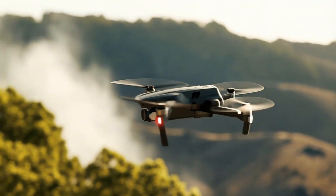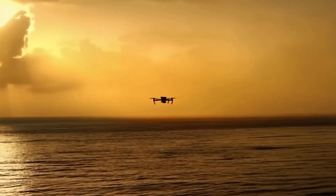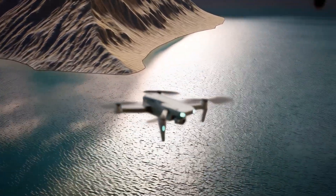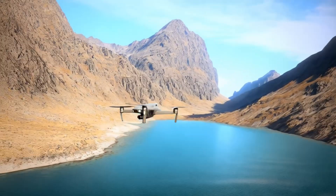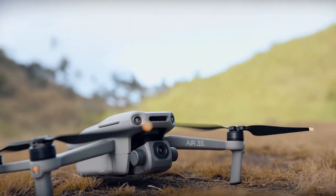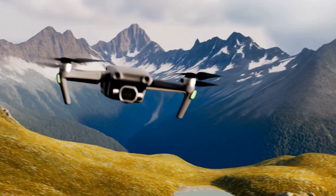Features like ActiveTrack and Return to Home are likely to be even more refined, making the drone more intuitive and reliable. Additionally, improvements in transmission range and signal stability are anticipated. DJI's Ocusync technology has evolved with each generation, and a stronger, more reliable connection could be on the horizon. Battery life is another crucial factor. The Air 3 already impressed with its 46-minute flight time, and leaks indicate that the Air 4 might push flight time even further, possibly up to 50 minutes. This would be a game-changer for aerial photographers and videographers who rely on longer flights to capture the perfect shot.